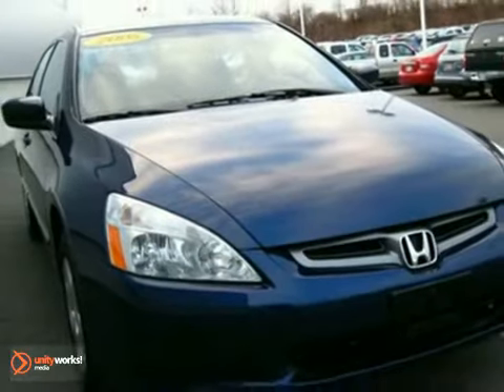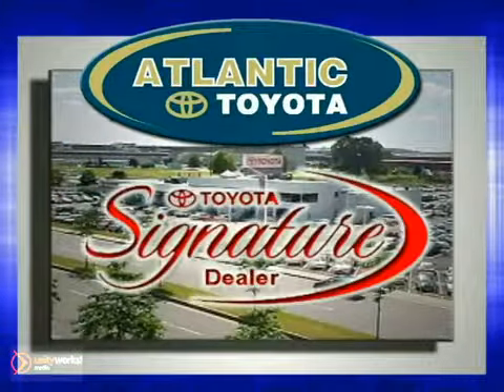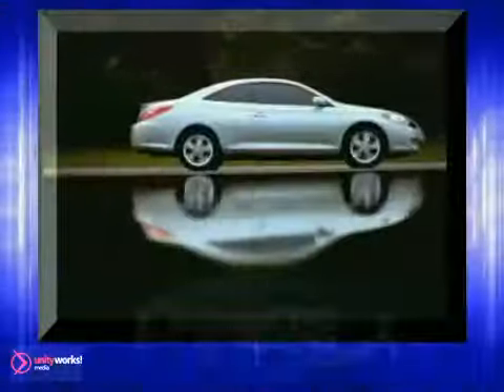Test drive this one today. Atlantic Toyota is proud to be recognized as a Toyota Signature Dealer. It's worth the drive to Atlantic Toyota on the Linway in Lin. Come in today for a test drive.